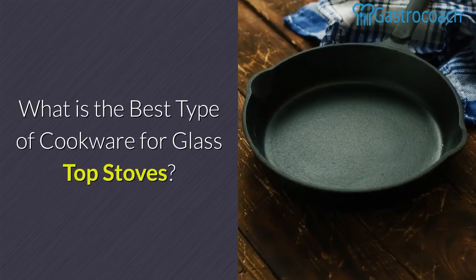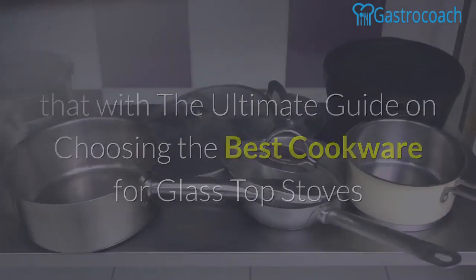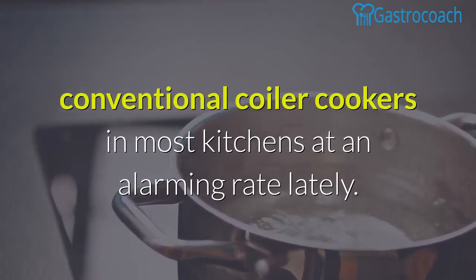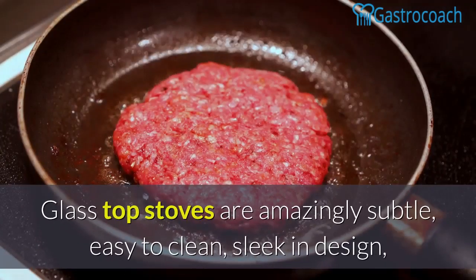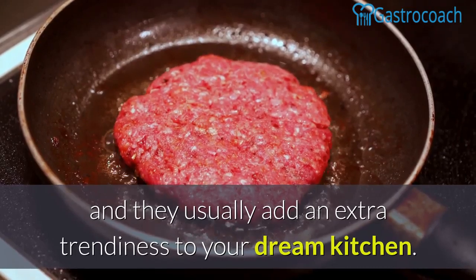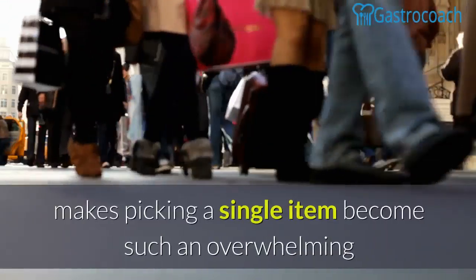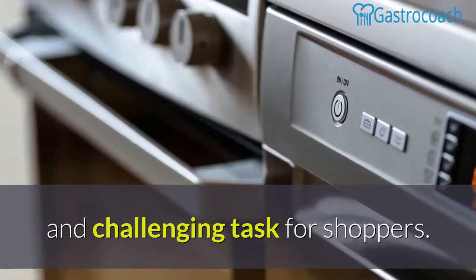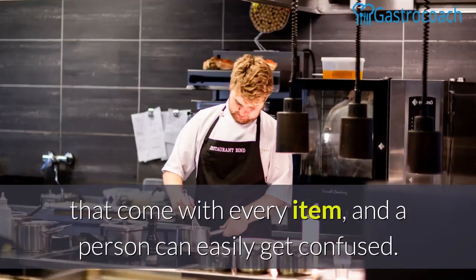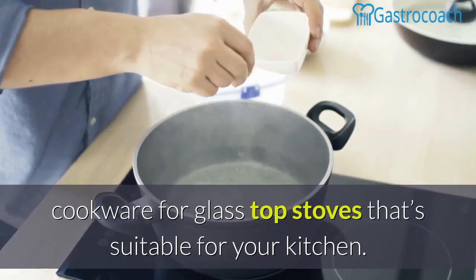What is the best type of cookware for glass top stoves? We want to answer that with the ultimate guide on choosing the best cookware for glass top stoves. You may have noticed how glass top stoves appear to be replacing the conventional coil cookers in most kitchens at an alarming rate lately. Glass top stoves are amazingly subtle, easy to clean, sleek in design, and they usually add an extra trendiness to your dream kitchen. Unfortunately, the many choices of glass top stoves around makes picking a single item such an overwhelming and challenging task for shoppers. There are many features and benefits that come with every item and a person can easily get confused. Follow this handy guide to help you select the best type of cookware for glass top stoves that's suitable for your kitchen.